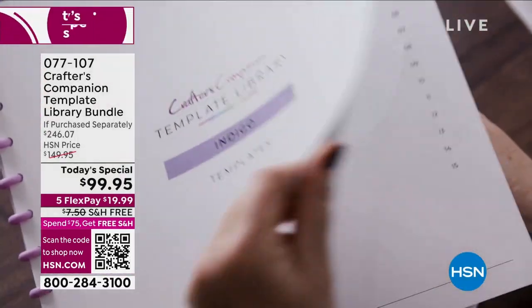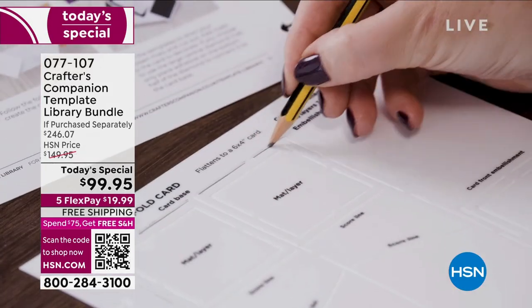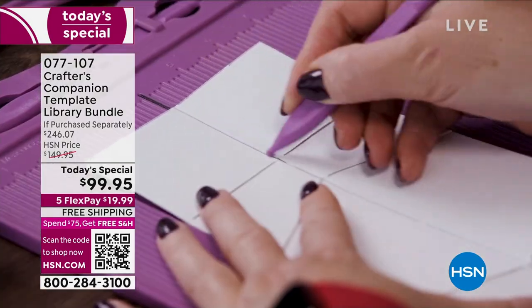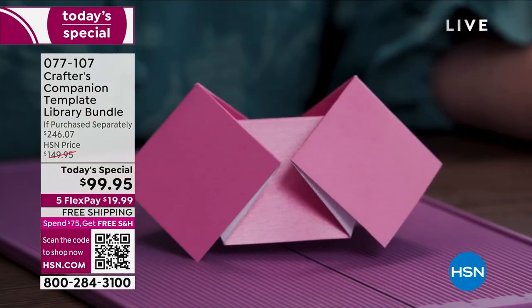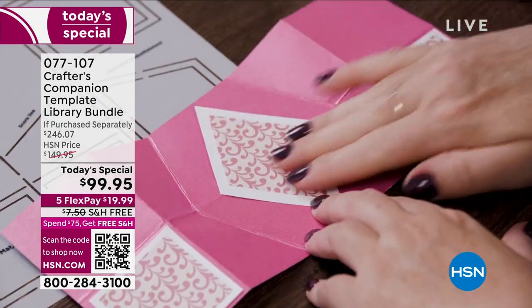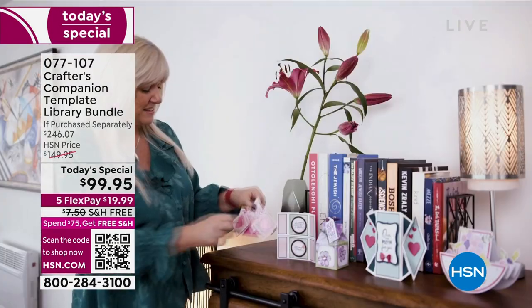As you watch this, know that you've got tutorials, you've got videos, and everything you want to support you along your way of creating some of the most magnificent cards, boxes, envelopes. Sky's the limit. Look at some of the most intricate designs — things that you never thought in a million years you could do, but you can.